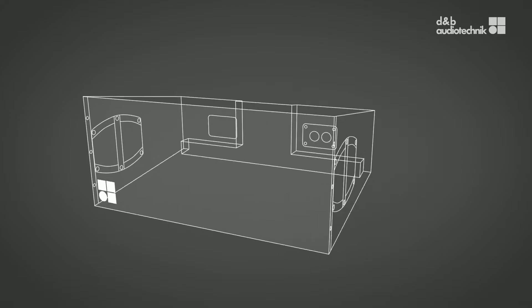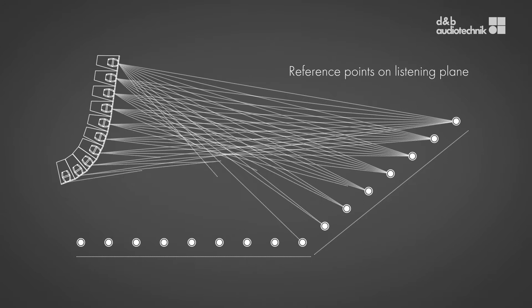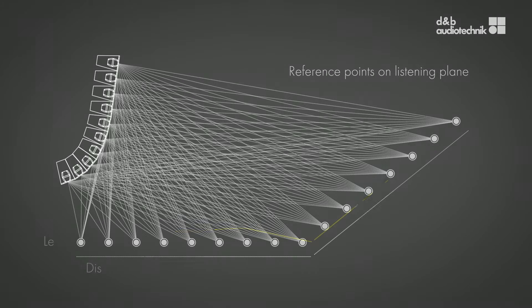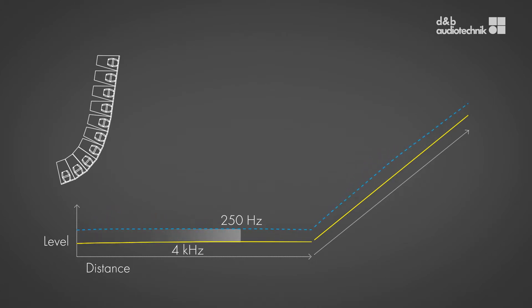It helps us get one step closer to giving everybody the same sound in every seat. The D&B array processing became a milestone in the D&B system evolution process. We are driving every loudspeaker element with an individual amplifier channel, so each array element provides a necessary frequency and phase response to obtain the desired spectral and spatial sound distribution.